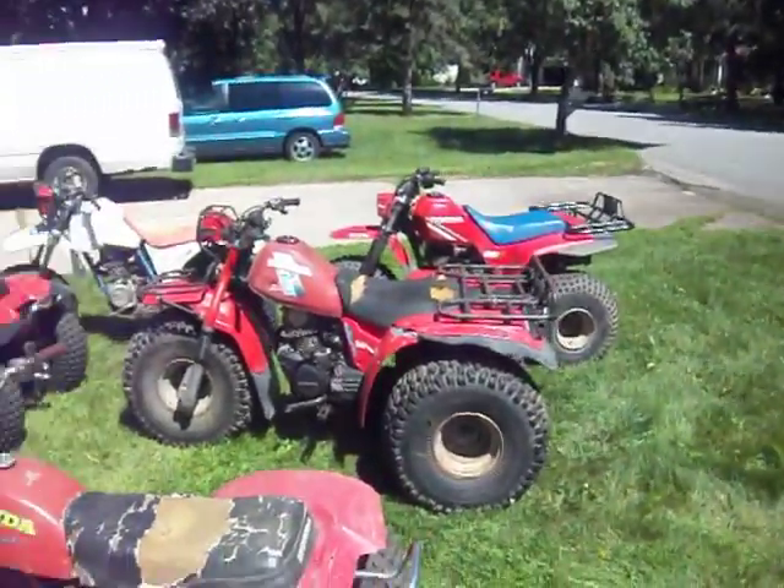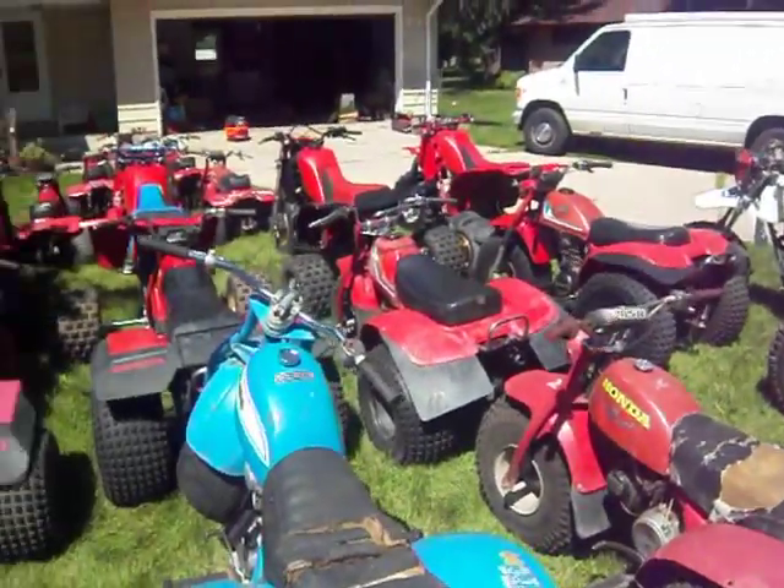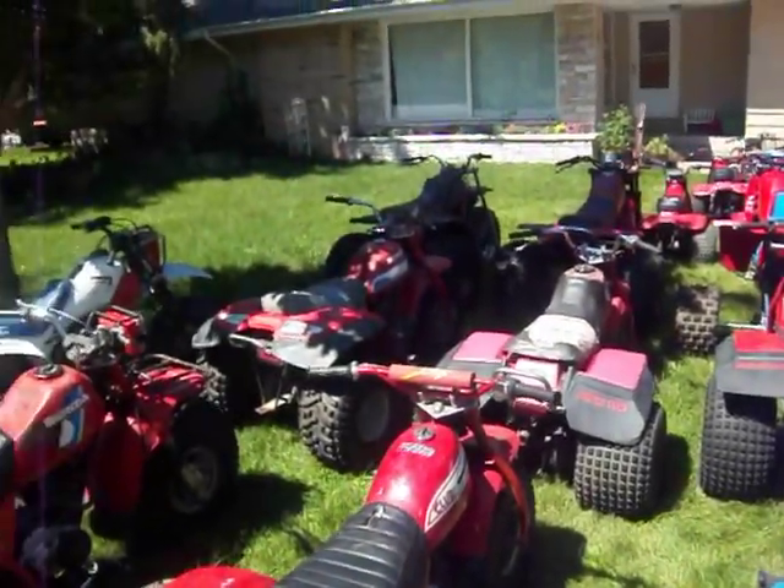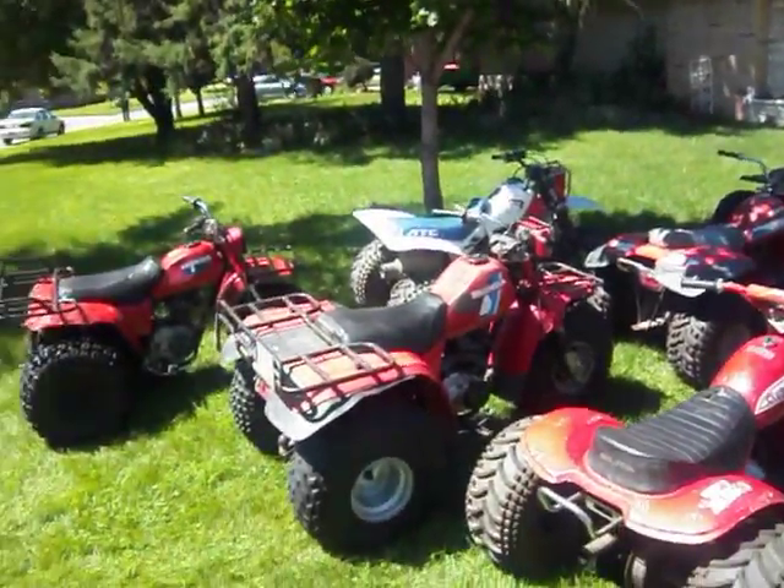There it is boys. Welcome to Mr. Twisted Wheelers World. Long live the Honda ATC 3 wheelers. Don't get any better than this.